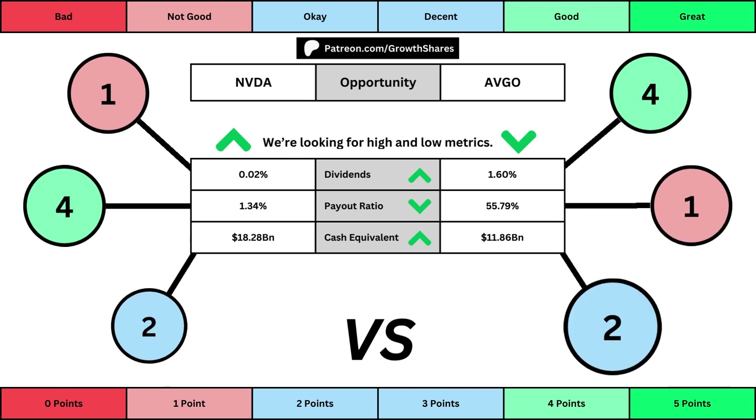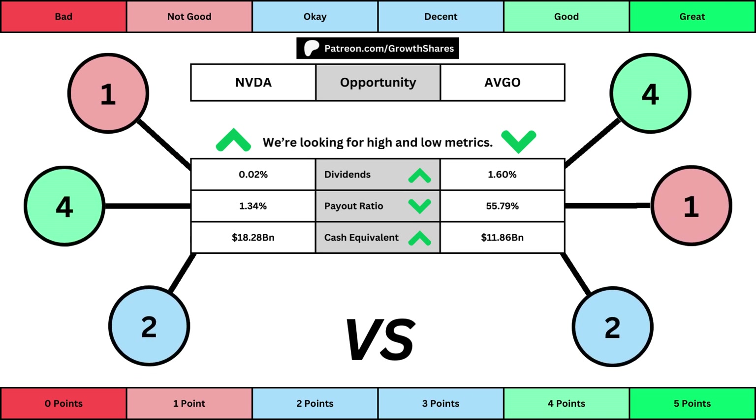The next set of metrics looks at the investment opportunity afforded to shareholders. Here we get the dividend yield, its payout ratio — which is how much of the company's earnings are going out to pay shareholders — and the cash and cash equivalents the company has in order to pay dividends, reinvest, and pay off the debt it has on its books. Again, you can see the values for each metric, as well as the points given for each.